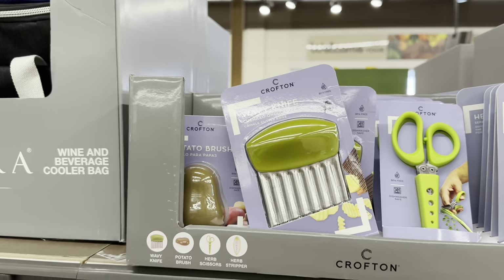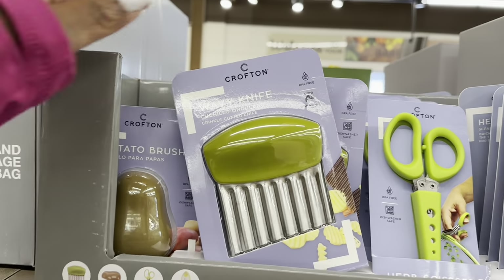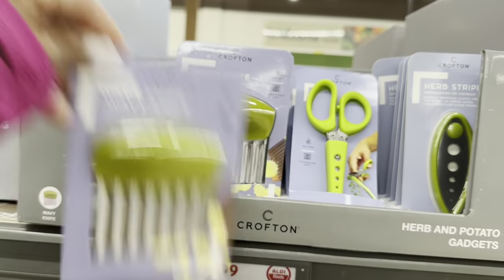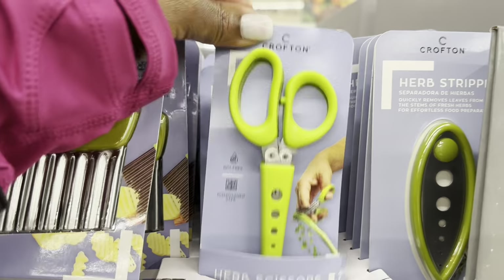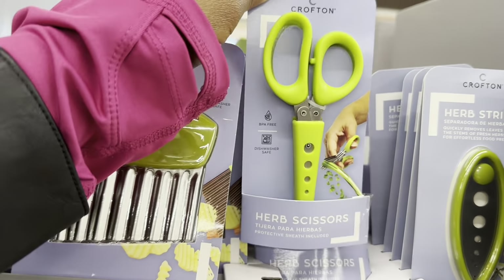The herb and potato gadgets for $2.99. How neat are these? This one is the wavy knife, the potato brush, and the herb scissors.